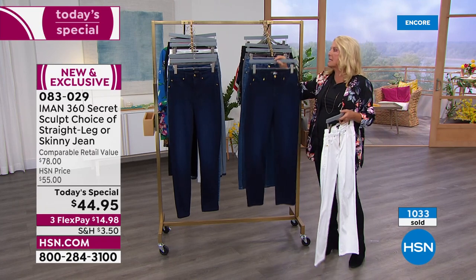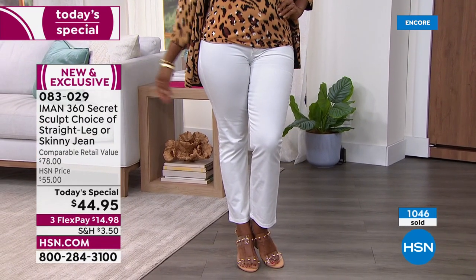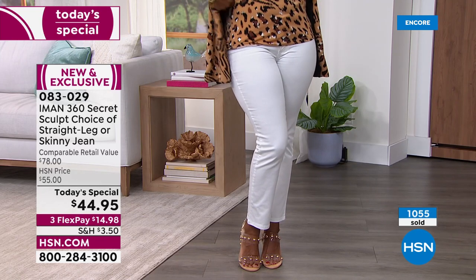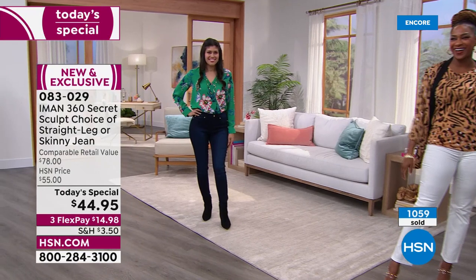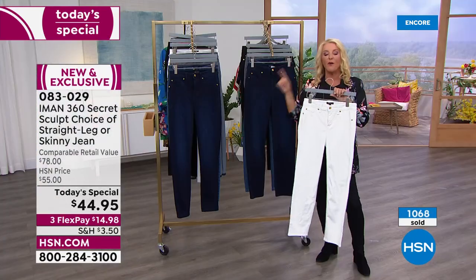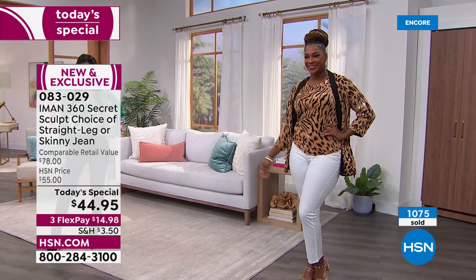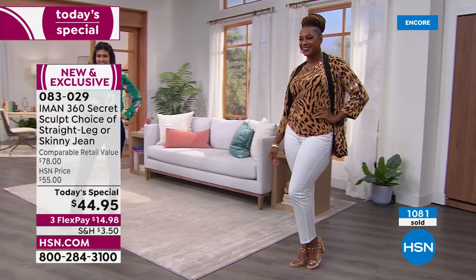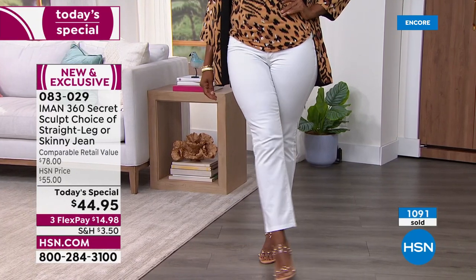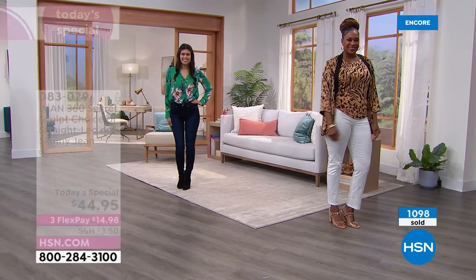We're going to give you an update — if you want the white straight leg, already a thousand ordered! 400 are in the white and 600 are a mix of everything else. Do not wait if you want this. Plus it is breathable fabric — it feels good when you're wearing it and it is four seasons. If you get these now and you want to wear them in summer, absolutely.